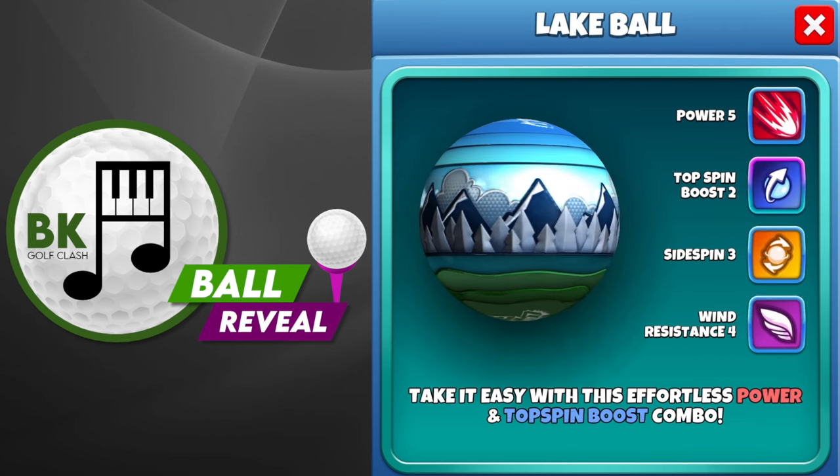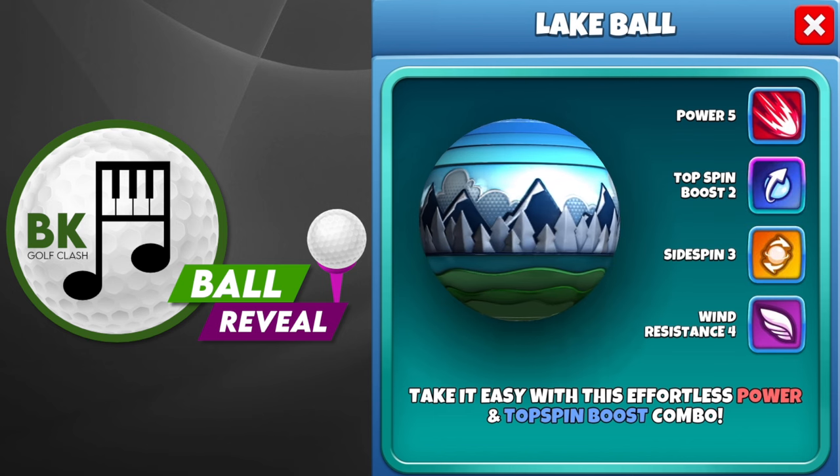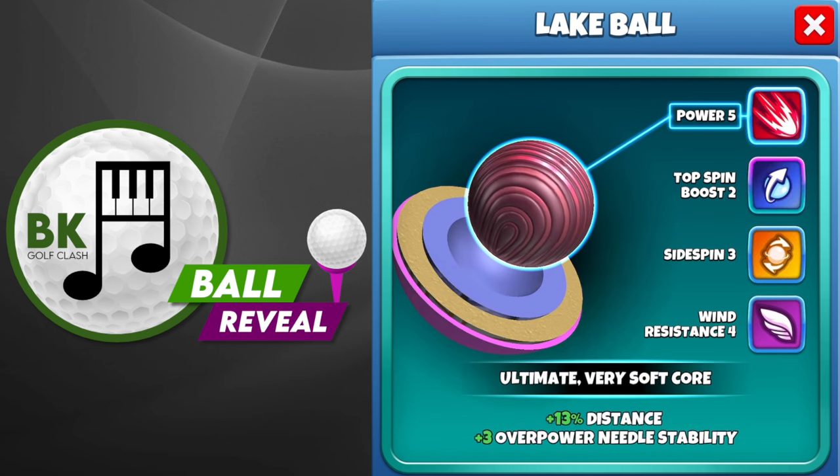We have had this combination in the past, most recently the Oceanic Ball. So if you ran out of those and you enjoyed them, then the Lake Ball may be for you.